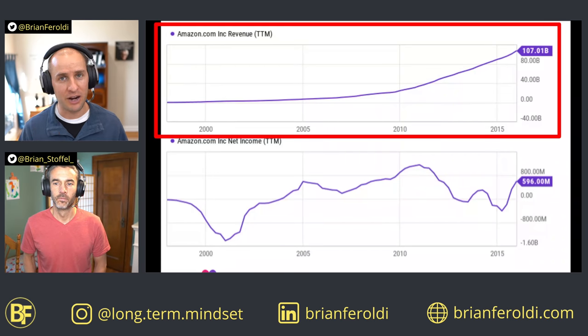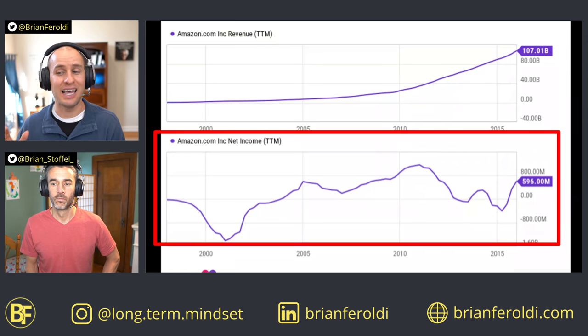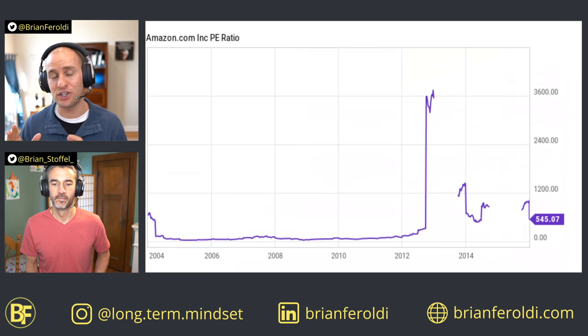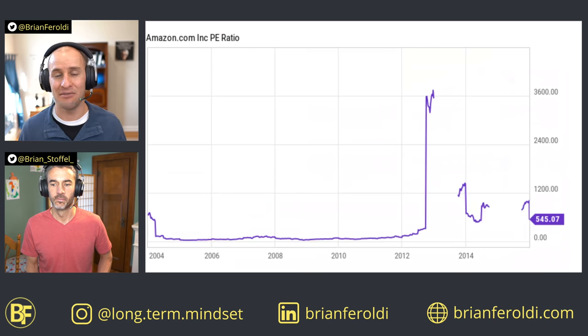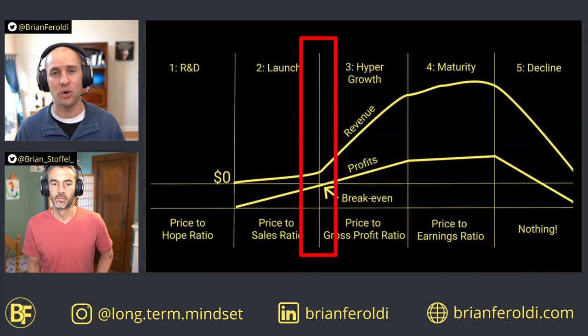These two charts show Amazon's revenue and net income from when it came public through 2016 — before operating leverage had kicked in. Revenue growth was very stable and steady. However, the company's net income was very erratic. Sometimes the company was slightly profitable; sometimes it actually produced a net loss. That's because the company wasn't yet focused on profitability. If you focused on the company's price-to-earnings ratio during this time period, you would be confused — sometimes it would be a very high number in the multiple hundreds, sometimes negative. And yet throughout this whole period, it was a great decision to buy Amazon stock.